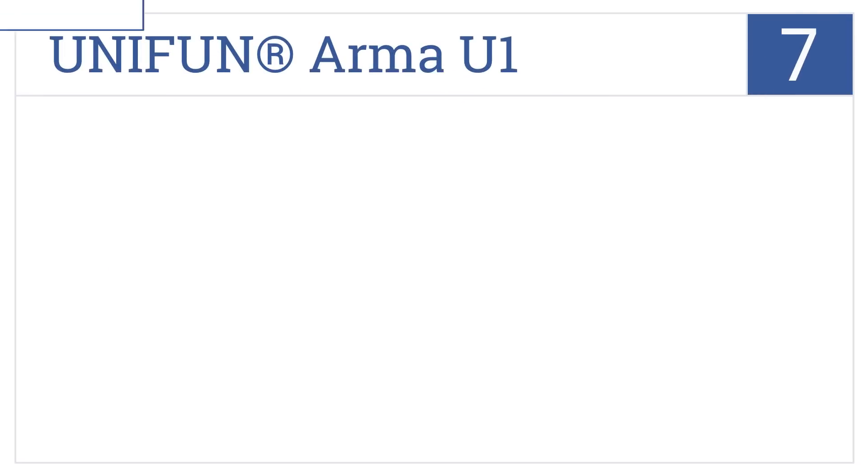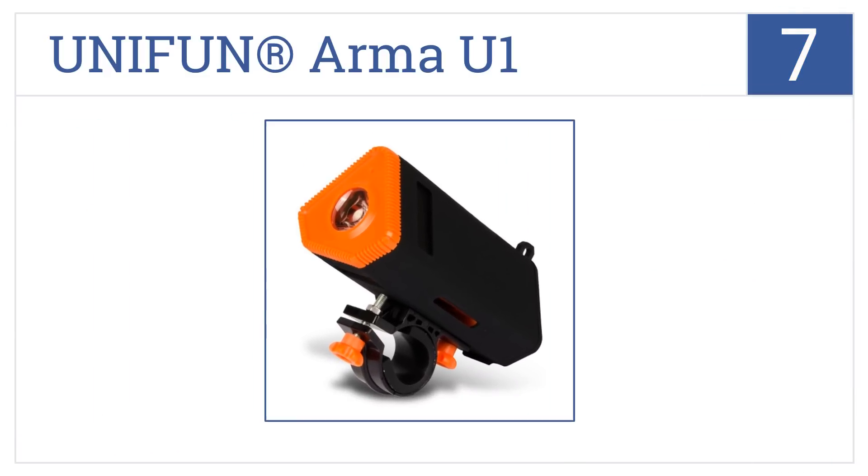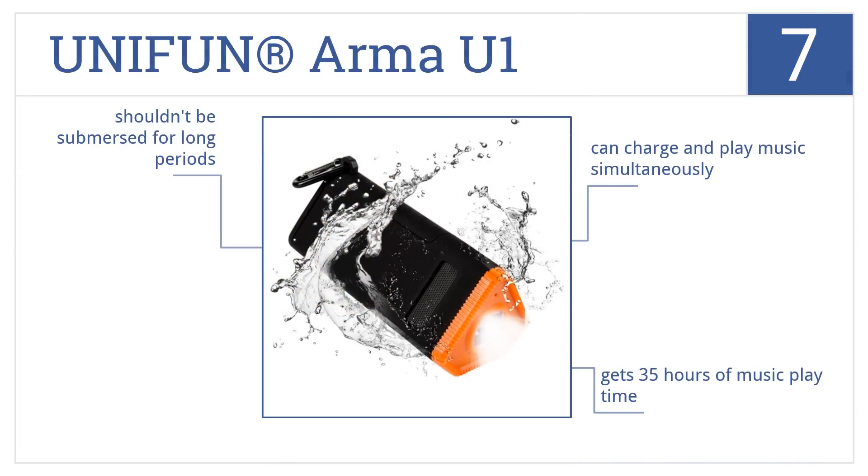Coming in at number 7 on our list, the Unifun Armor U1 is the most versatile option on the market. It's a bike-mountable speaker, charger, and flashlight, all packed into one sturdy and compact device. You can charge and play music simultaneously, and you get 35 hours of music playtime. However, it shouldn't be submerged for long periods.